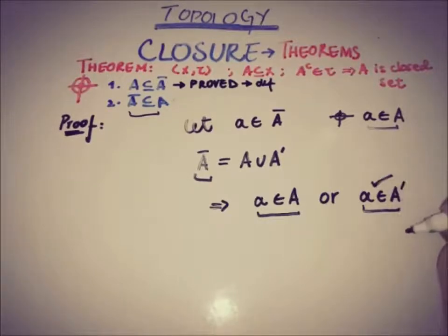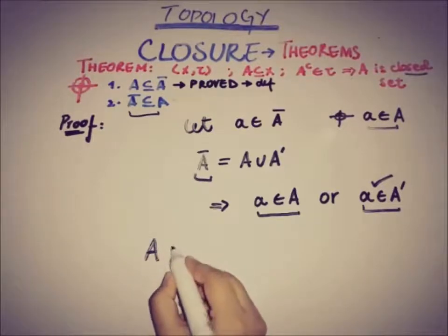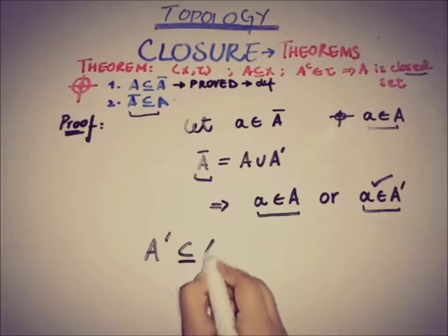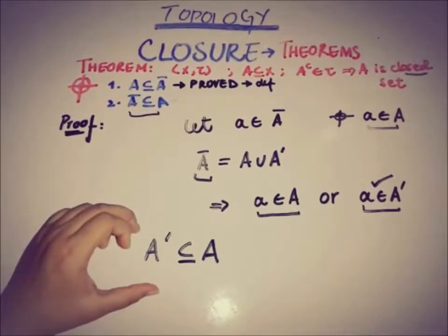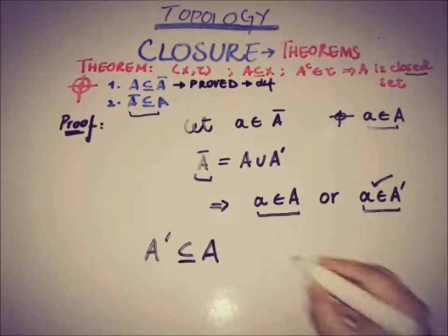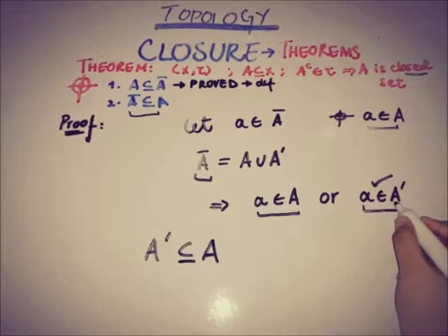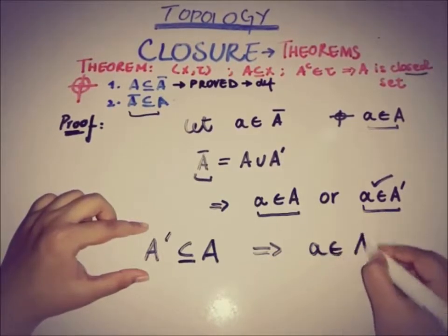We take the case where x belongs to A-prime, the accumulation set. Since A is a closed set, by the definition of the accumulation set we can write that A-prime is a subset of A. Therefore, if x is a member of A-prime, this implies that x is also a member of the set A. This was our target and we have proved it.